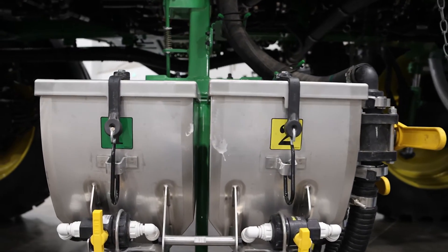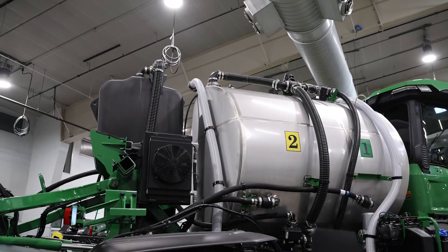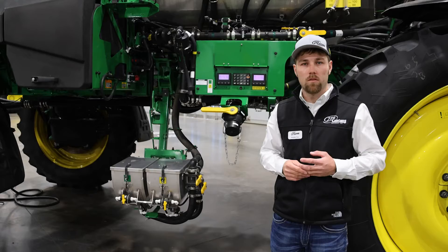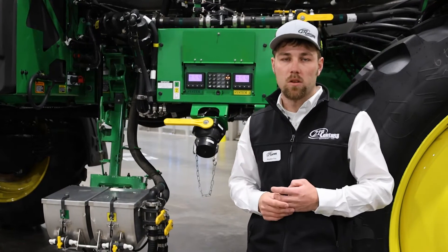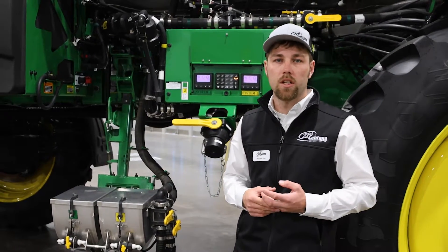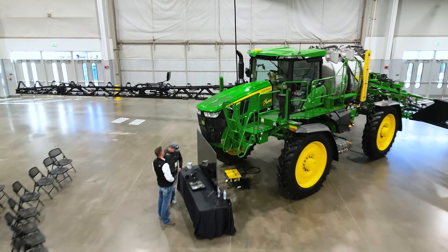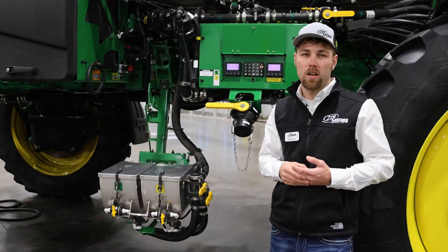At first we thought it would just be somewhat of a broadcast and a See & Spray application, but we've been able to get pretty flexible with different variable rate fertilizer placements and running different fertilizer blends at the same time with this machine. As I mentioned, this is dual product — Deere offers the See & Spray Ultimate in a 1,000, a 1,200, and a 1,600 gallon configuration.